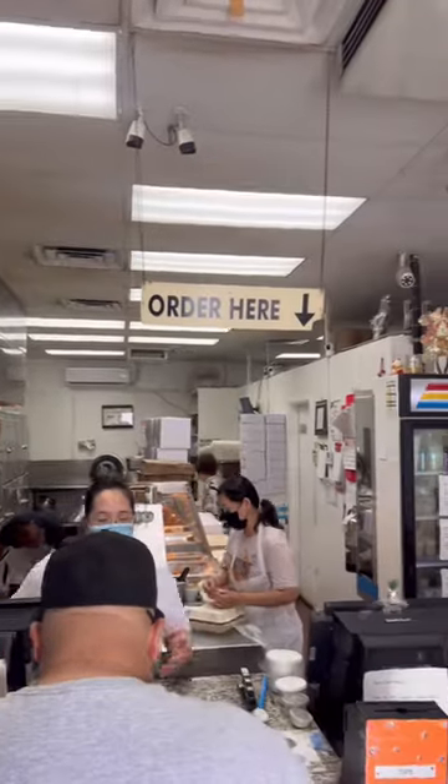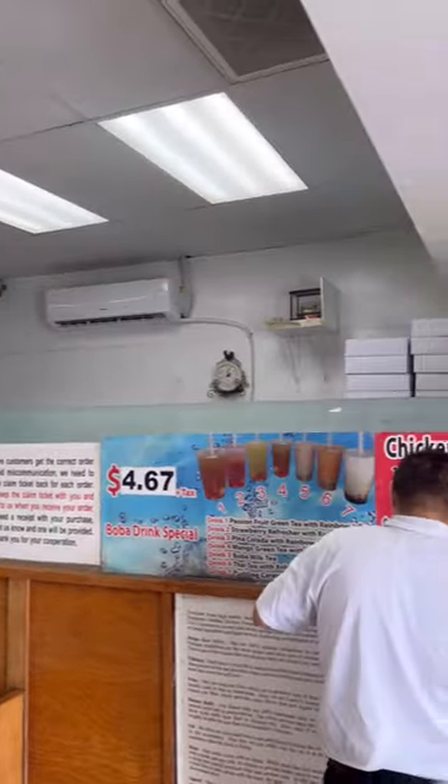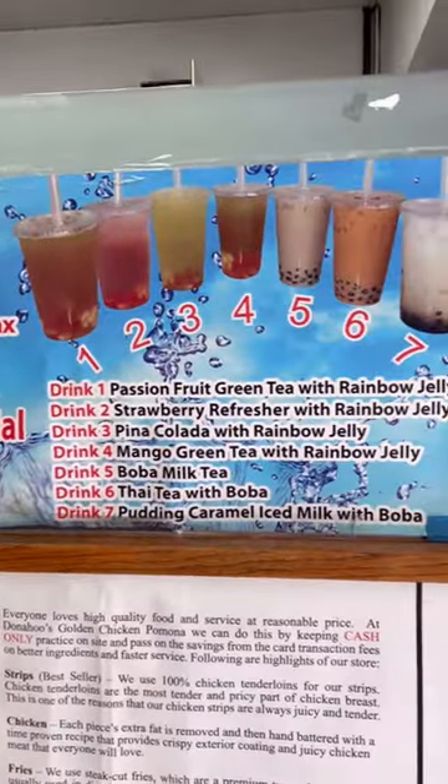Here's a little glimpse of the inside, and it's real simple — just a kitchen, a counter, and a little waiting area. They even got some boba, which I'm sure is good, but I didn't get it this time.